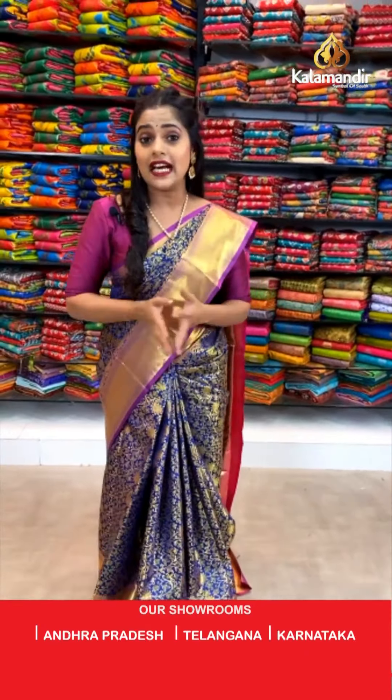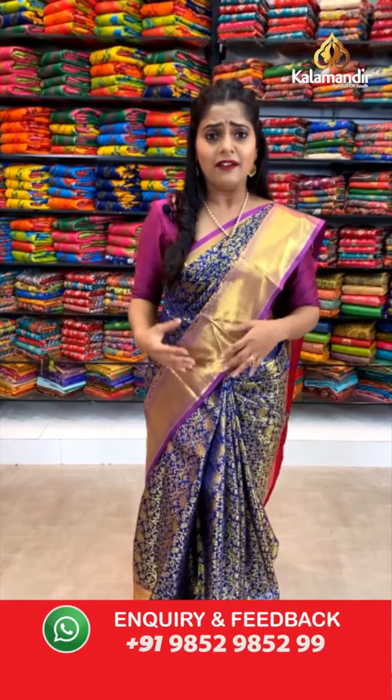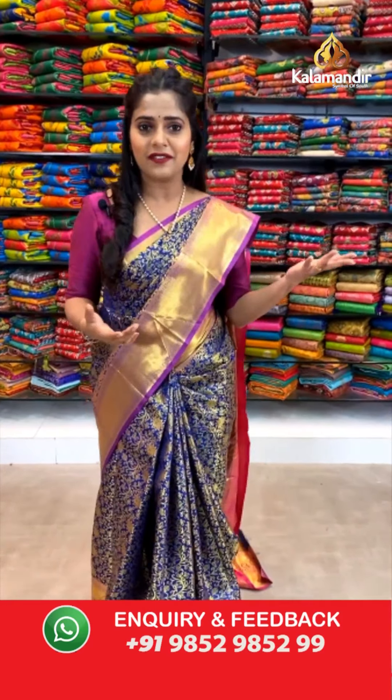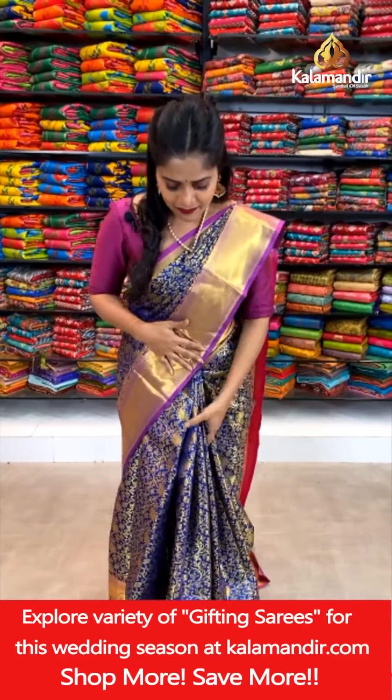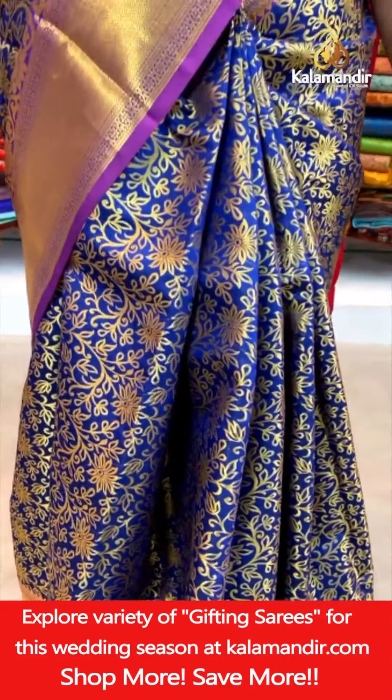Let's begin with the first saree here, the one that I am wearing — this lovely royal blue and purple colored saree. Royal blue is a very favorite color for all our viewers who keep requesting it. You can check this saree out. See the work that is done on the body — it is gold zari floral jala pattern.